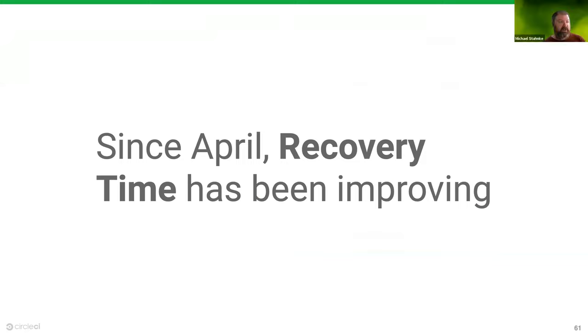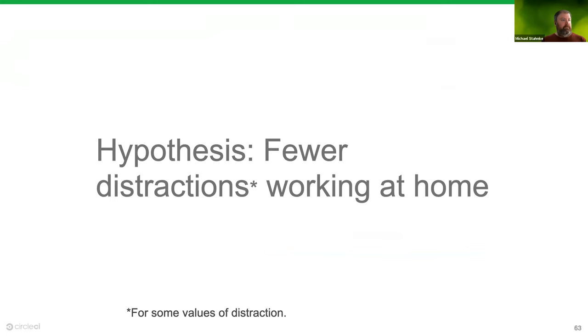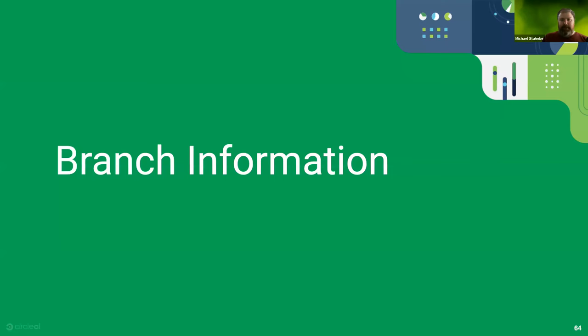Since the pandemic started, we've been seeing recovery time improving — people being more attentive is a quick summary. Though I want to acknowledge that 'fewer distractions working at home' is a nuanced statement: there are children home from school, relatives to care for, healthcare challenges. Some people are able to do far more work from home while others are able to do far less, and neither is right or wrong. For all the parents who've had their kids home since March — I see you, it's hard.